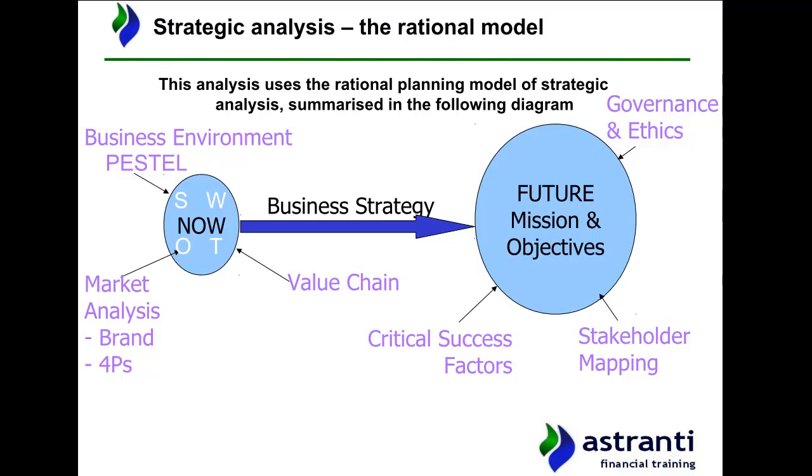The model that we are going to use to facilitate our analysis is known as the rational planning model. This may be a model some of you have come across previously in some of your previous studies. If you haven't come across the model yet, don't worry. We're going to give you a quick overview of essentially what the model relates to. The model is essentially made up of two main areas of analysis.